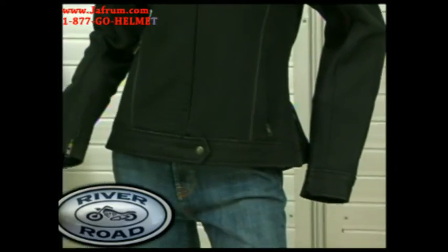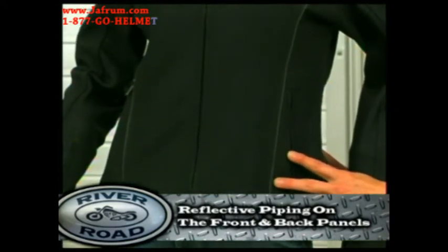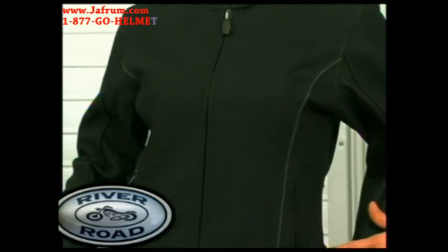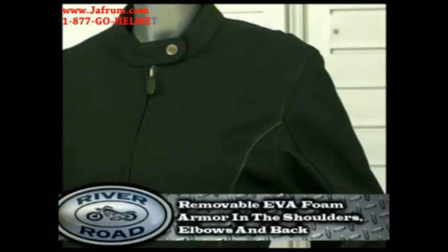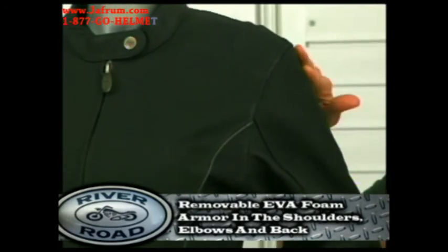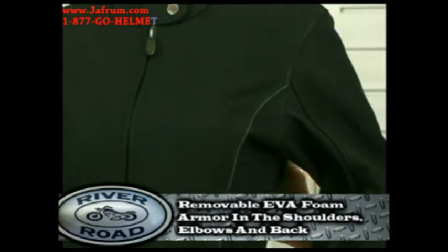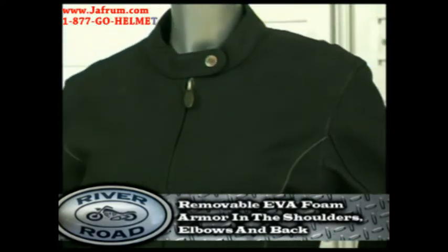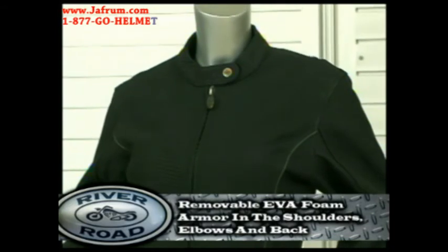For safety, reflective piping is integrated vertically on the front and back panels. Also, the Pearl features removable or upgradeable EVA foam armor at the shoulders, elbows, and back. EVA foam is lightweight, strong, flexible, and appropriate for high and low temperatures, and most of all, it is not bulky.